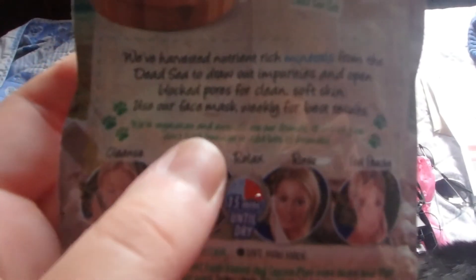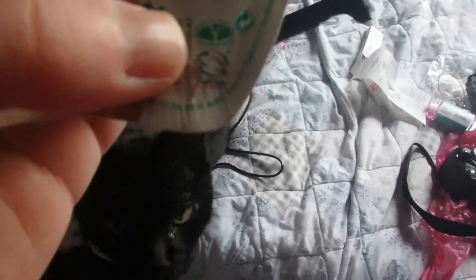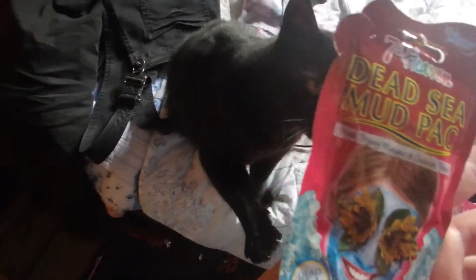I just bought this face mask as a one off. Here it says 'we are vegetarian and animals are our friends, that's why we don't bash bunnies and add bits of animals.' And down at the bottom there is a PETA sticker, there is a cruelty free bunny, and there is a vegetarian society approved symbol. So yeah, that is it!